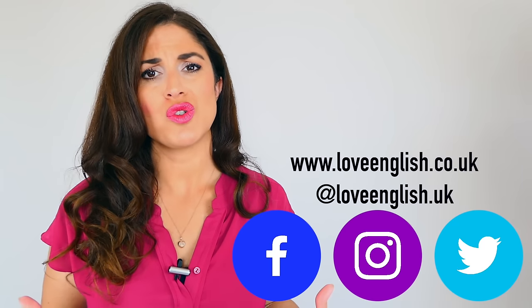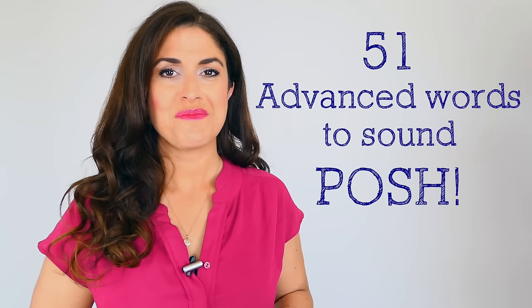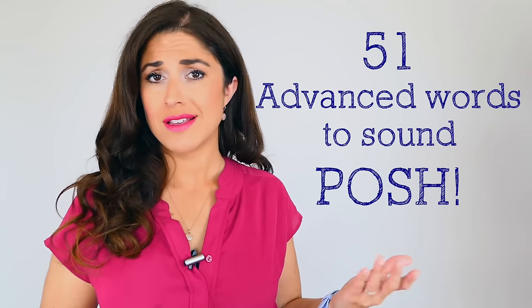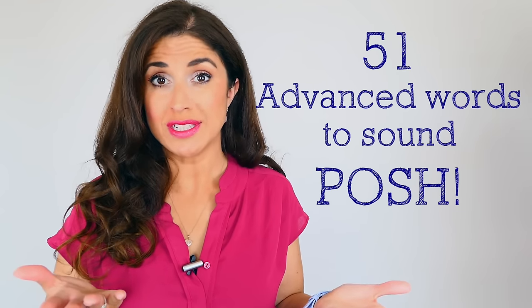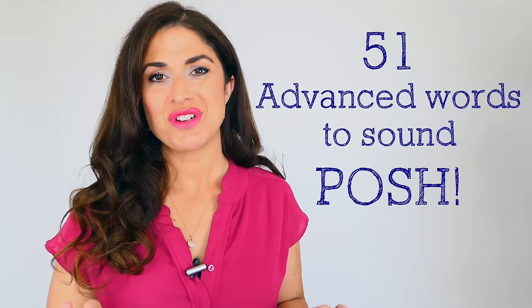You want to feel confident and able to express yourself in a way that gives a good impression, that makes you feel like you have a fantastic grasp of the English language. By using these 51 words you are massively broadening your vocabulary. If you'd like to know what it means to call a man dashing and a woman ravishing, or whether you should use dessert or pudding to sound posh, then keep watching because I'm going to tell you all 51 words in British English to make you sound well posh.